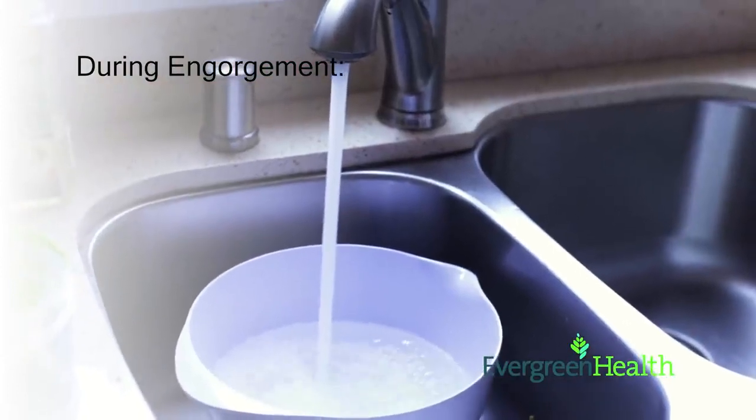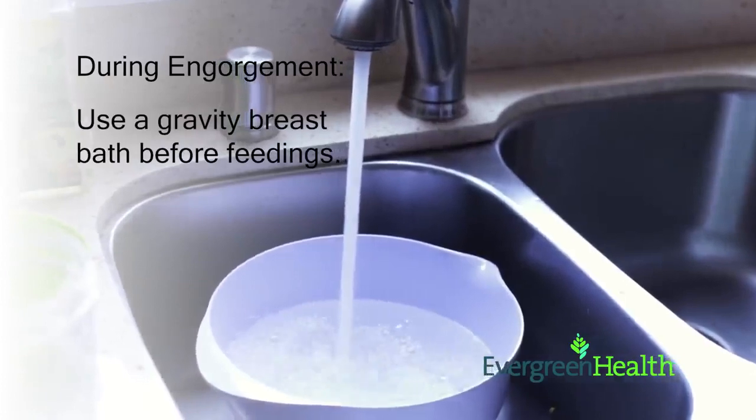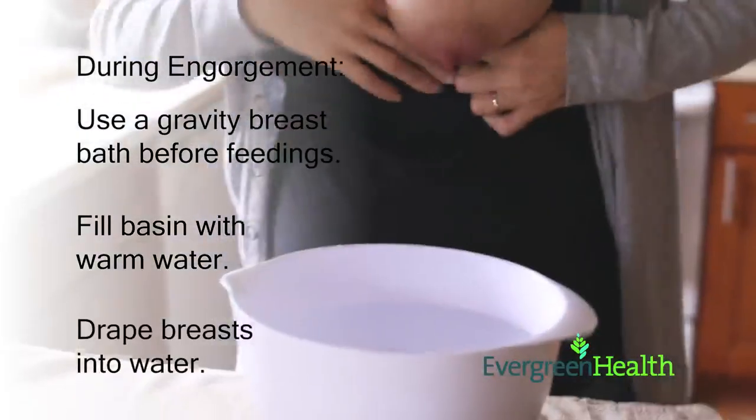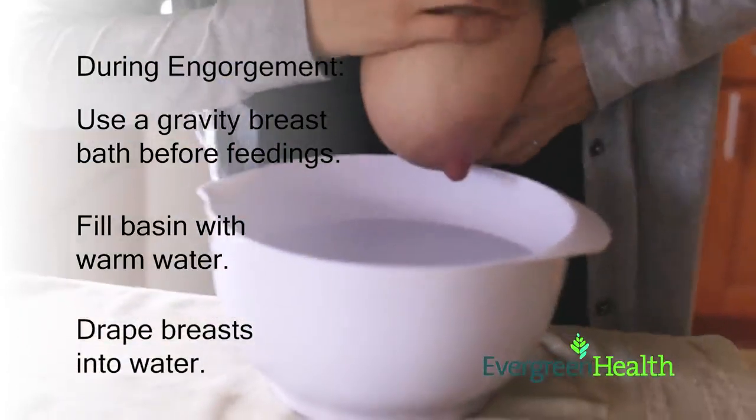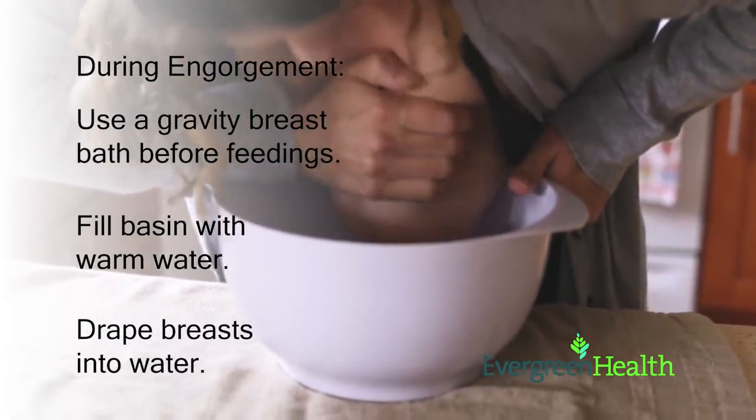If you feel uncomfortably full, try a gravity breast bath before feedings. To do this, fill a basin with warm water and lean over it to drape your breasts into the water. The warmth along with gravity can help soften the breasts before feedings.